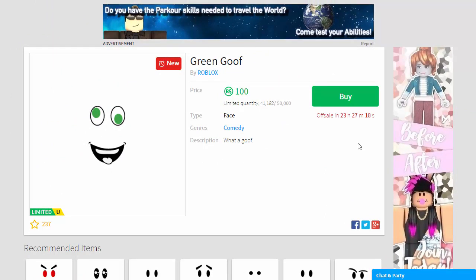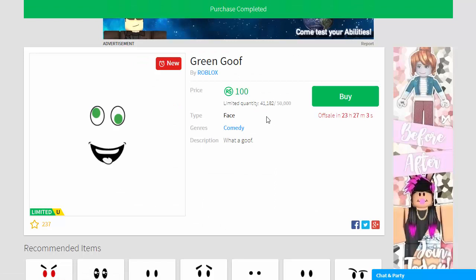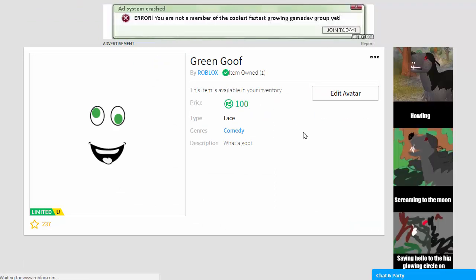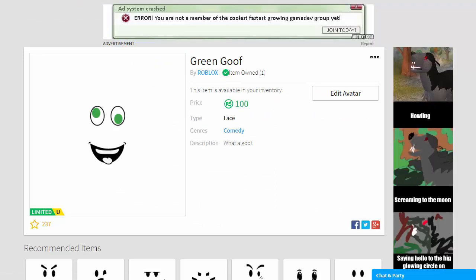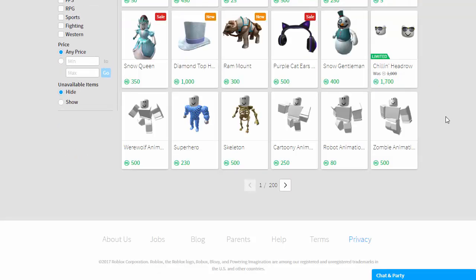We can see the Green Goof face is now available, so I'm going to go ahead and purchase that. That's what you could buy with your 100 robux if you win the giveaway. You want to get in fast — there are still 40,000 available. I'm not even sure the Blue Goof face actually sold out in the 24-hour window, so you might be lucky there.